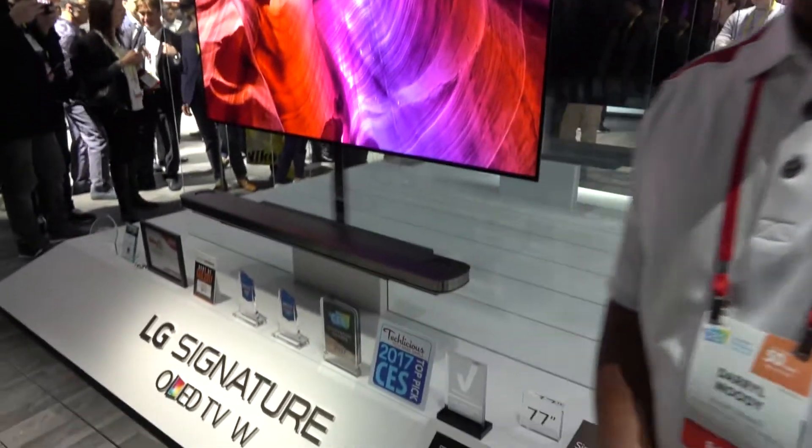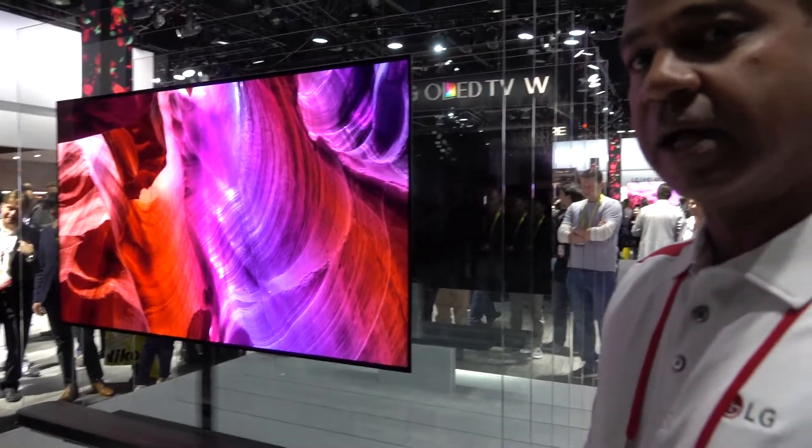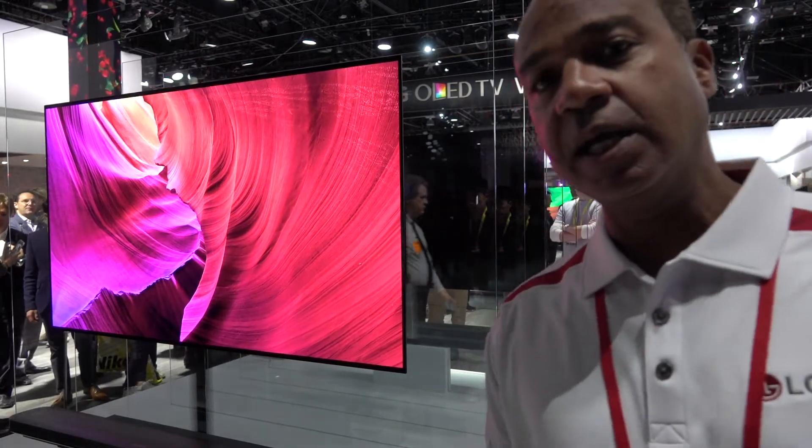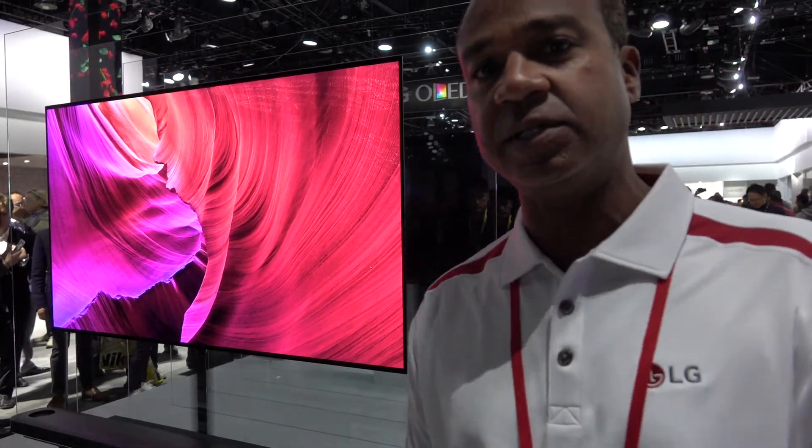The 77-inch model is available later in 2017. No pricing has been established yet. It also comes in a 65-inch model as well.